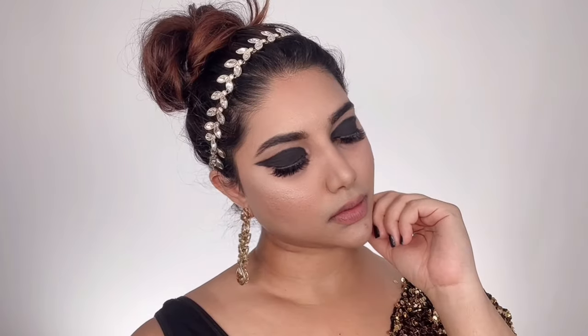Hi my beautiful lovelies and welcome back to my channel. Today I'm going to be doing a Deepika Padukone inspired makeup look — specifically the look she wore to Cannes Film Festival. I got so many requests asking me to do this, and the reason I'm obsessed with it is because it is super powerful, super bold and empowering. I don't normally wear this kind of bold eye makeup, but as soon as I saw Deepika wearing this I got totally and utterly obsessed.